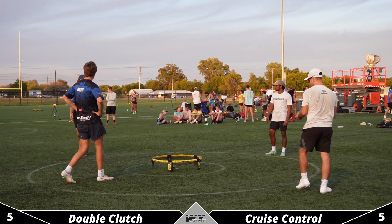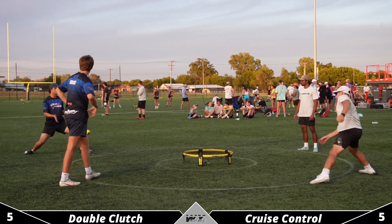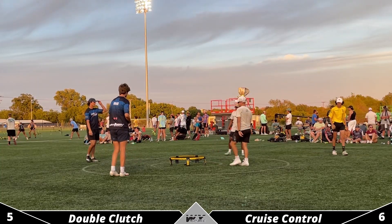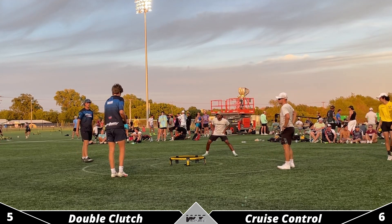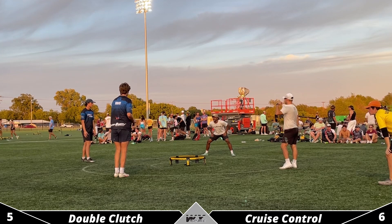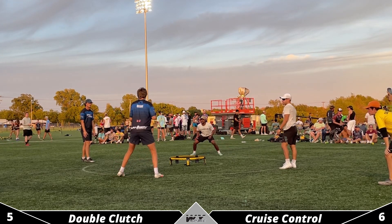Going for a big reverse there, making great contact — and then hitting the rim on that one. Cruise Control gonna take those double faults all day long, especially after the service run that Frederick went on in the first game. They don't want him to get any momentum.